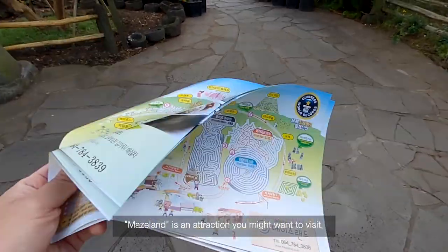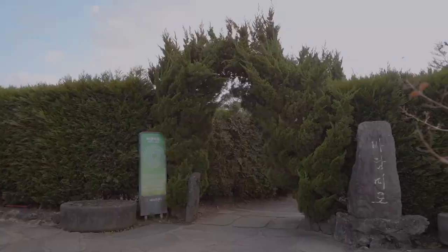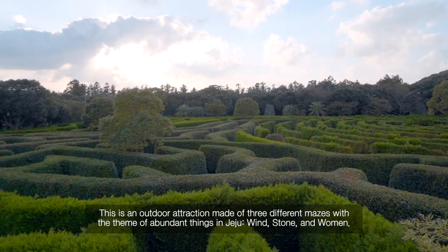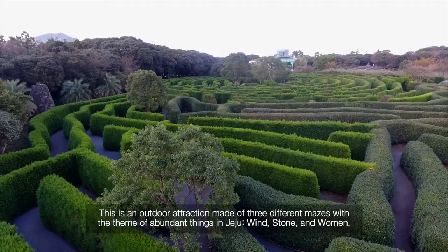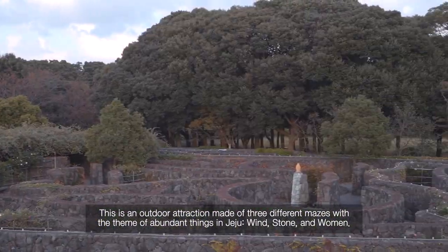Maze Land is an attraction you might want to visit. It is an outdoor attraction made of three different mazes themed around abundant symbols of Jeju: queen, stone, and woman.